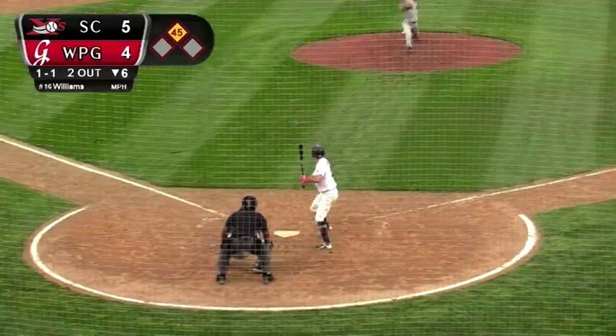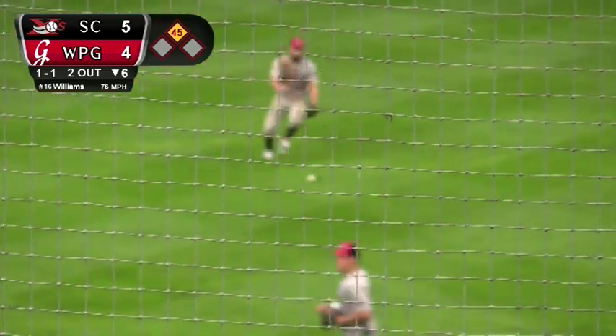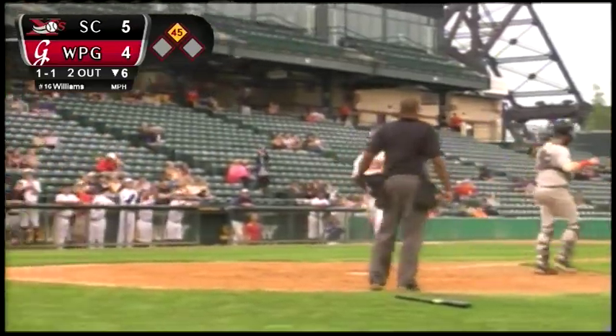Connors leads off second base. The 1-1 pitch — Starville swings, slides it towards center, that's down for a base hit. Connors rounds third. Lang up with the ball, won't make a throw. Connors scores the tying run standing up. West Starville with a two-out RBI single to center. And the Goldeyes have drawn even at 5-5 here in the bottom half of the sixth inning.